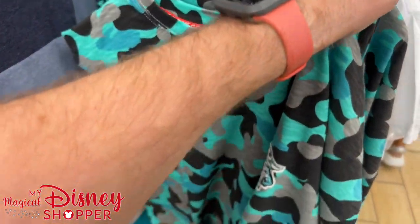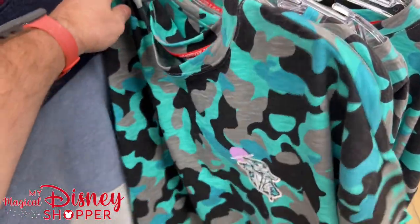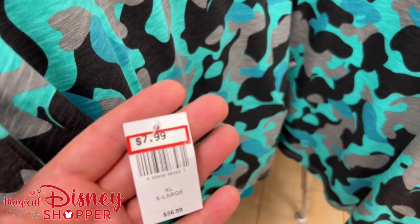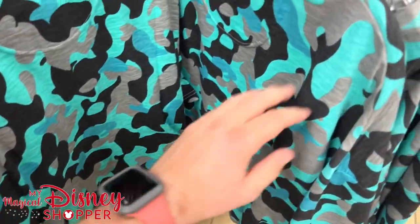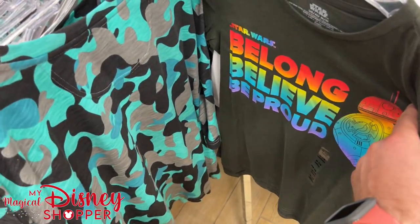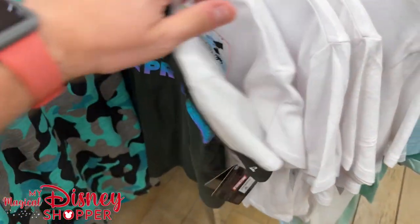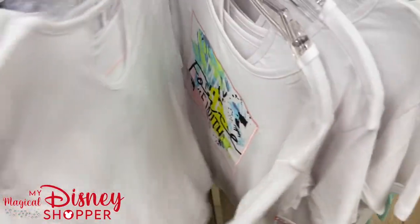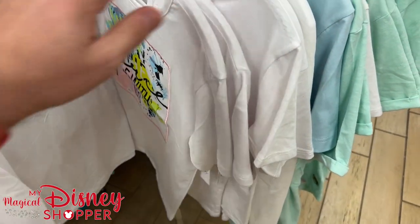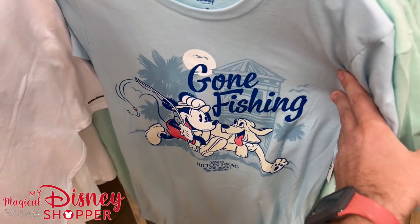A few more shirts here — $8 for this Star Wars shirt that was $37 in the parks, available in extra large, 2X, and 3X. Some 'Believe, Belong, Be Proud' Pride shirts for kids at $11. 'May the Force Be With Us' kids' tops for $13. These action figure tops are $13 in extra small, small, and medium. Gone Fishing from the Hilton Head Resort also here — that's definitely not Star Wars, but there it is.